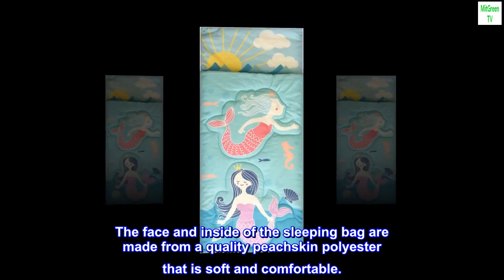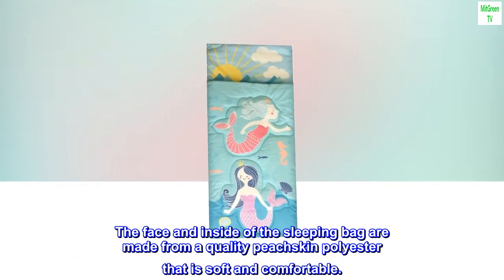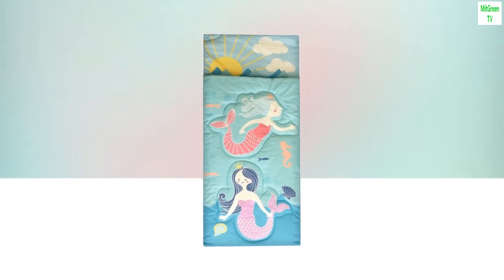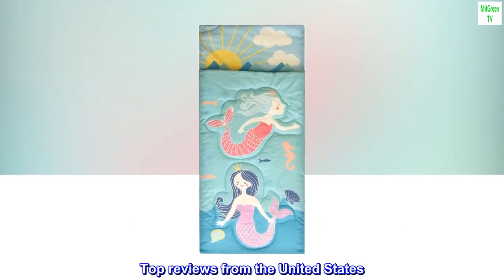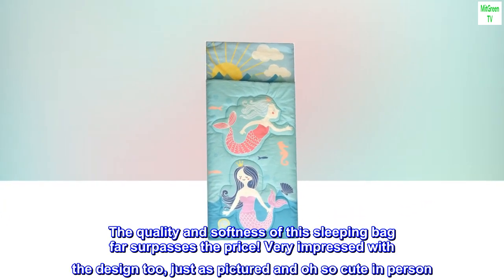The face and inside of the sleeping bag are made from a quality peach skin polyester that is soft and comfortable.